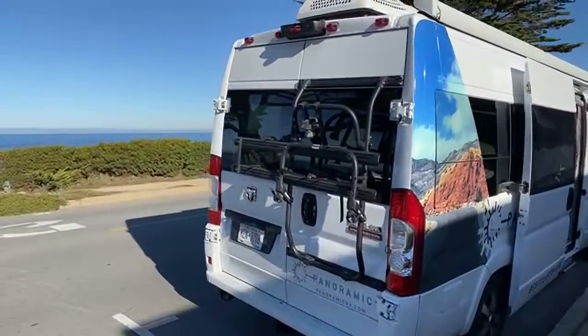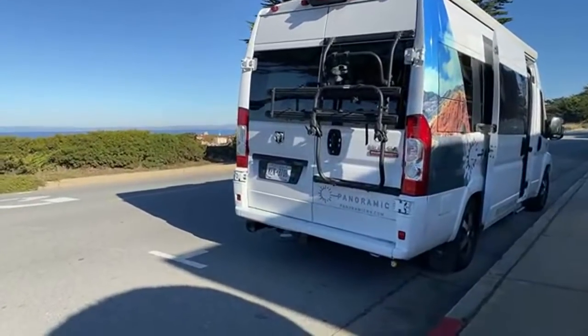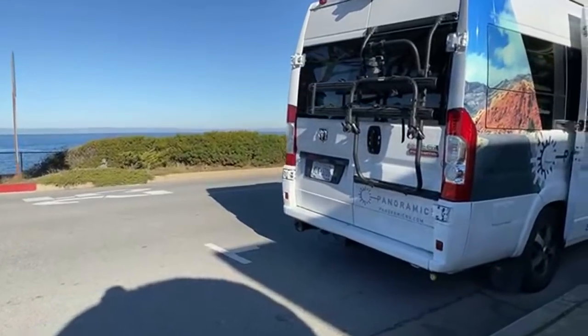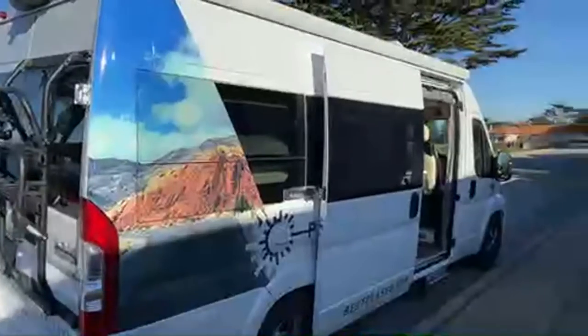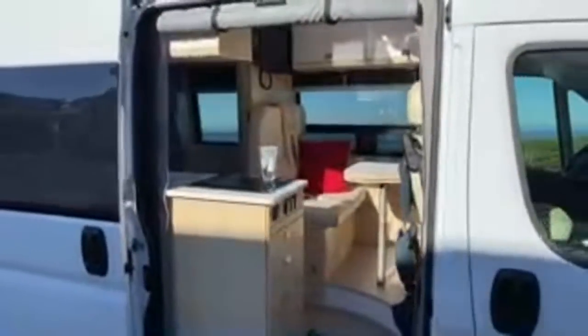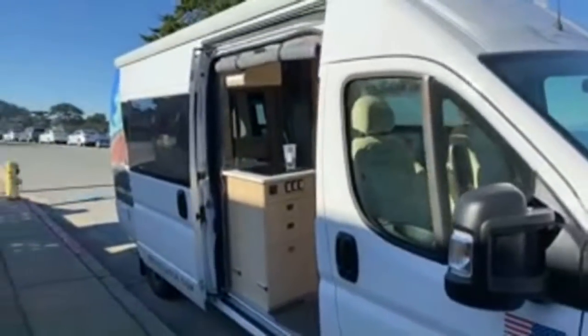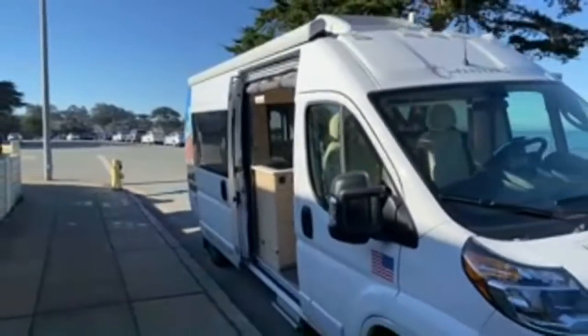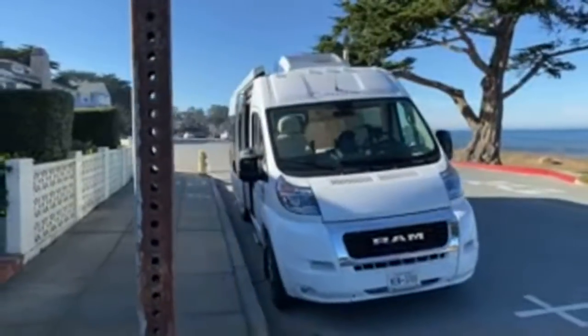I love doing this kind of honest review — these rigs are not easy to find right now, so I'm glad Panoramic loaned this to me so I can show and tell you honestly what it's like to use it. My bottom line: I love this thing. It's a dream and it's completely changed my RV experience. I'm going to have to figure out how to get one.